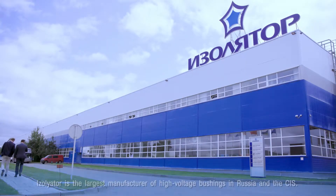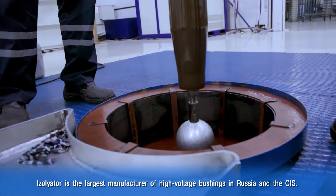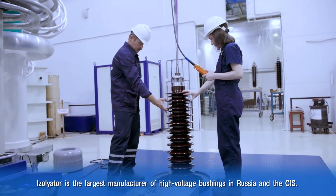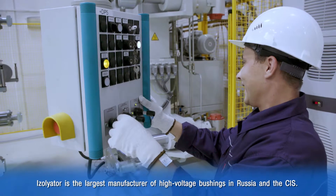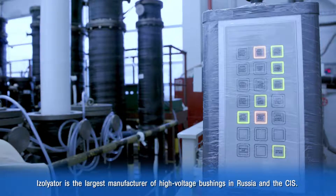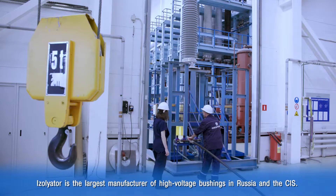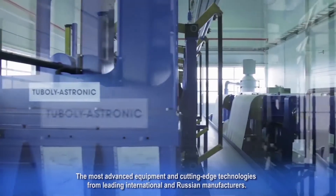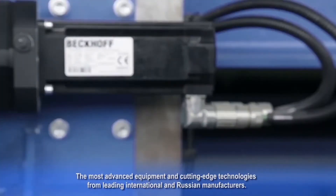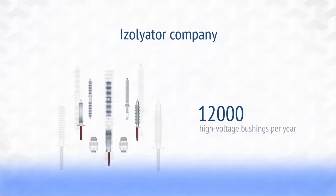Today, Isolator is the largest manufacturer of high voltage bushings and the only one to design and produce bushings of ultra-high voltage classes in Russia and the CIS countries. Bushings for all generation, transmission and distribution facilities are designed and produced here. The premises are fitted out with latest generation equipment from leading international and Russian OEMs. The production capacity of the plant allows for delivery of 12,000 HV bushings per year.